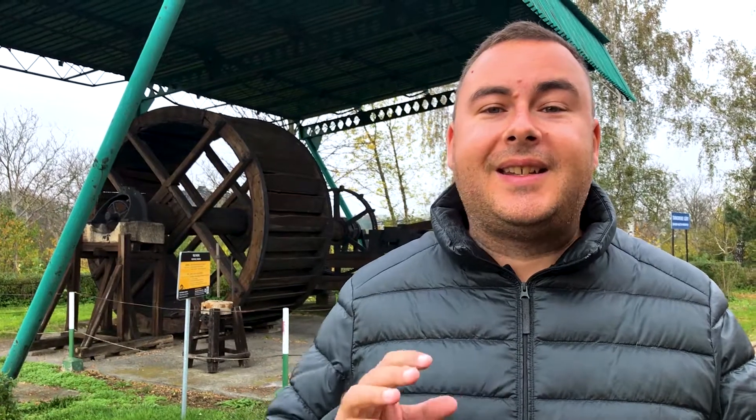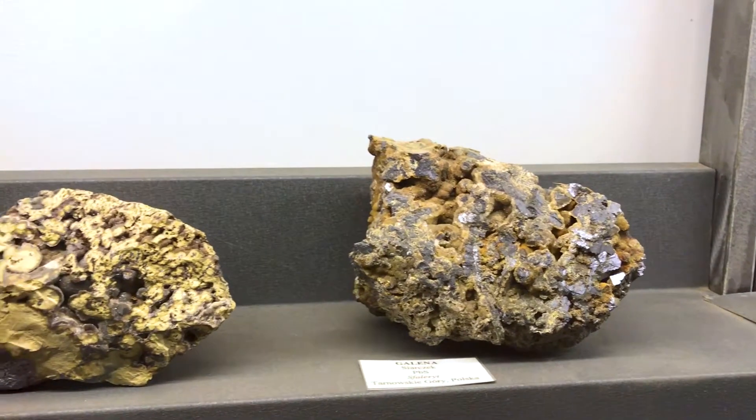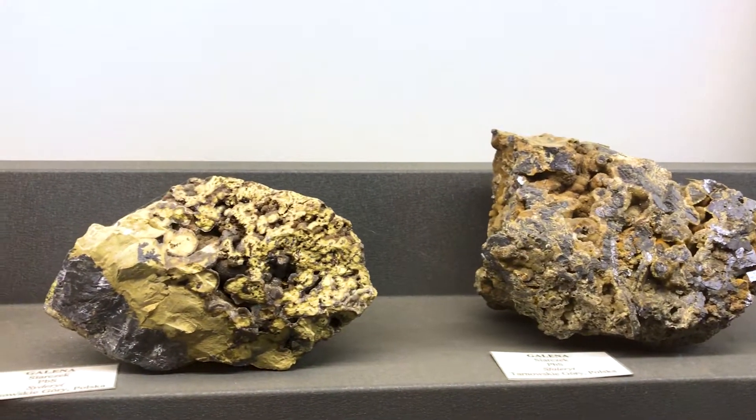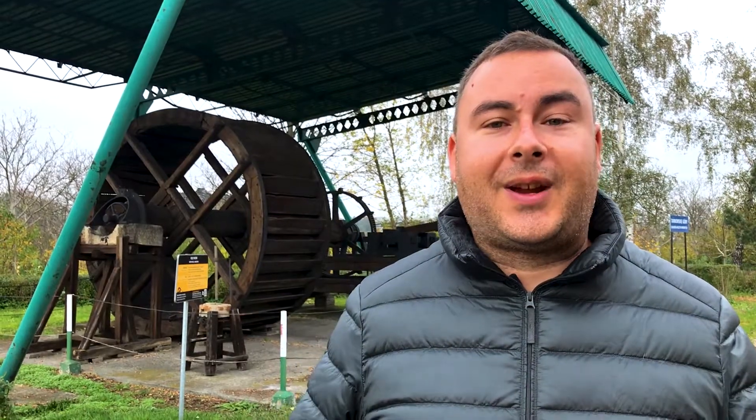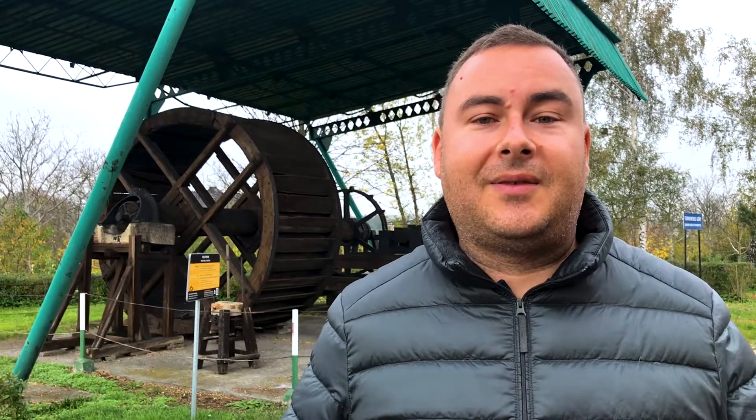We're here today at a large mining complex in southern Poland, outside the city of Katowice. It's a really large mine — there's hundreds of kilometres of tunnels and over 400 shafts where lead, silver and zinc were extracted over about 400 years. The mine shut down over a century ago when the mineral deposits were exhausted, but there's still lots and lots of stuff to look at.